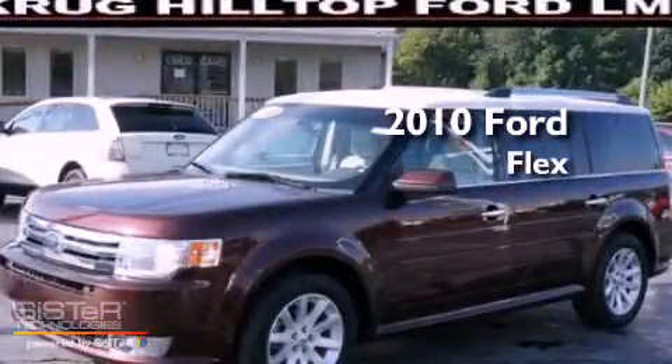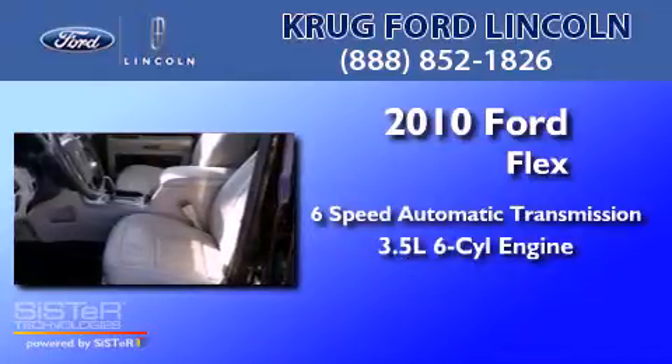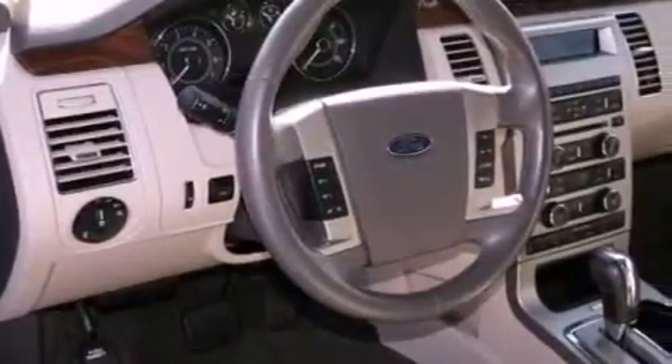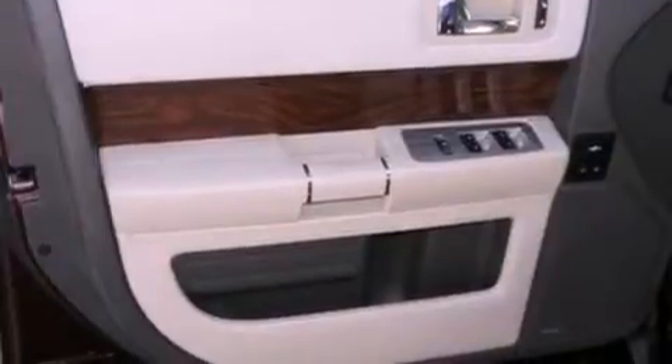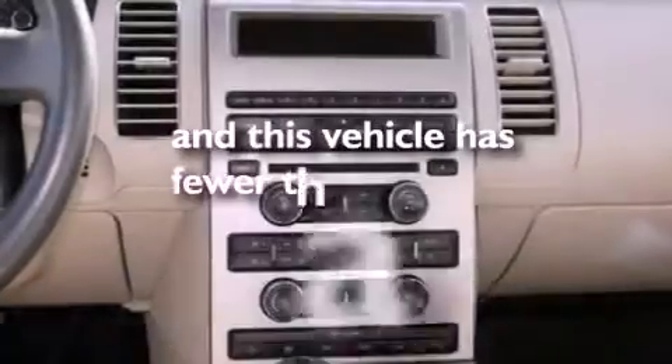This is a 2010 Ford Flex with a 3.5-liter V6. Its top features include air conditioning, an auto-dimming rearview mirror, external temperature display, a six-speaker audio system, big 18-inch wheels, traction control and stability control systems, dusk-sensing headlights, side-curtain airbags, and this vehicle has less than 20,000 miles.